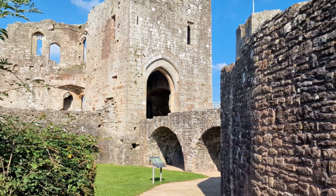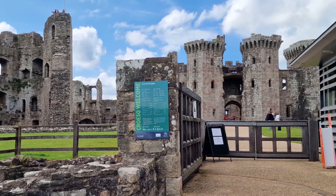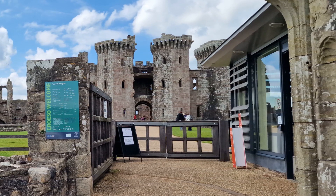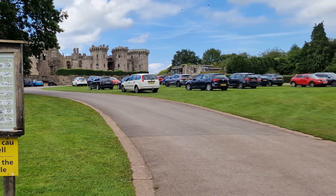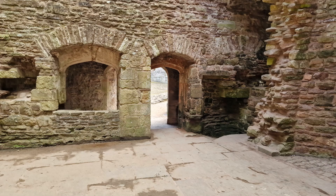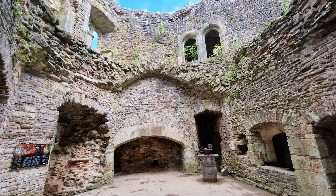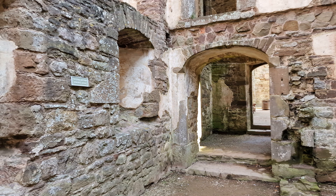There are toilets in the grounds and at the entrance there is a gift shop. Given its location it is easiest to travel by road and there is a good sized car park at the site. It is a great picturesque ruin that was not intended for military action but did see it and paid the price, but fortunately for us sufficient survived to make it well worth a visit.